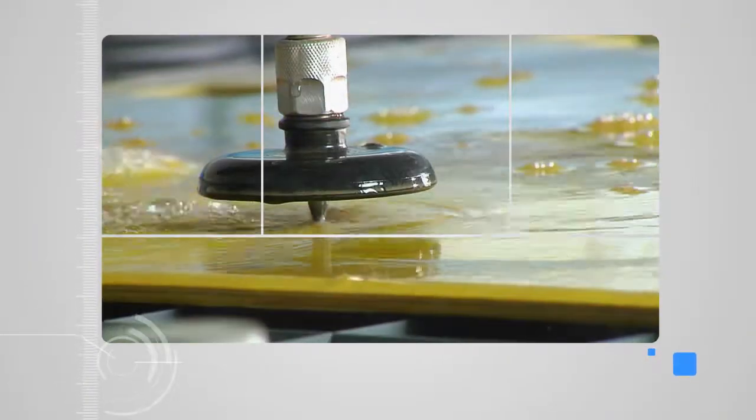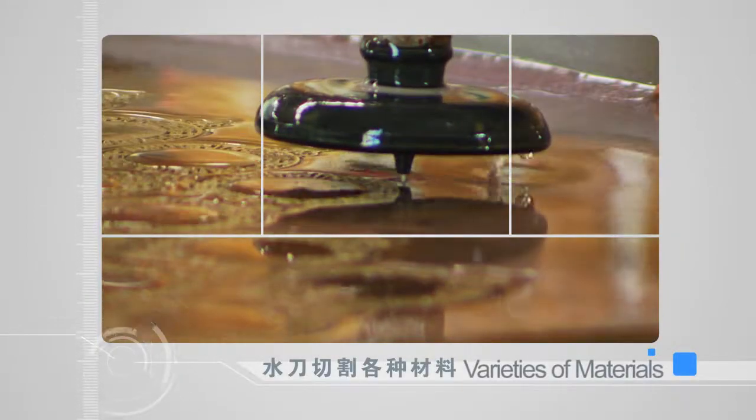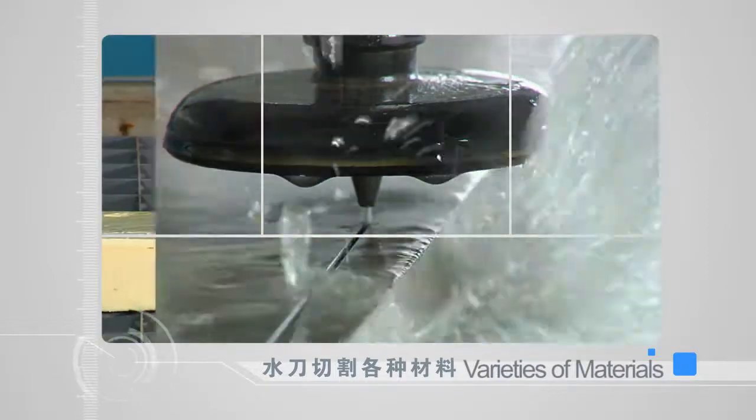Water jet can cut various materials — metal or non-metal, soft or hard, conducting or non-conducting.